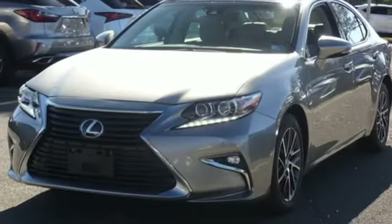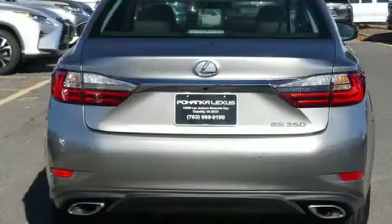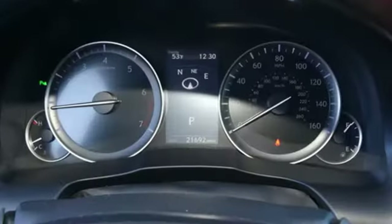Gas pressurized shocks, streaming audio, leather steering wheel, front wheel drive, auto dimming rear view mirror, and doors and push button start proximity key.